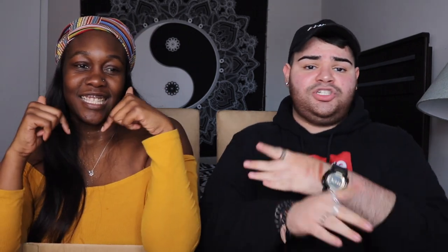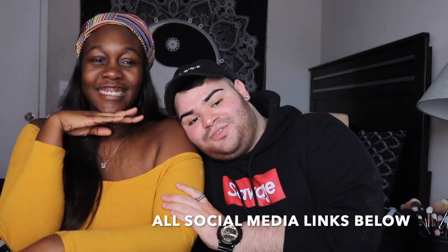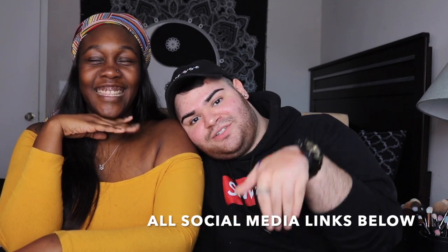Thank you guys so much for watching. We totally appreciate you. Please like, comment, thumbs up, and subscribe. Hit the notification bell, and go check out her social media handles — I'll leave them all in the description box below. Tell her Rocky sent you. If you have any suggestions of what we should do next, leave them in the comments and we'll maybe try it out. Turn on your notifications and I hope you have a great day. Bye!